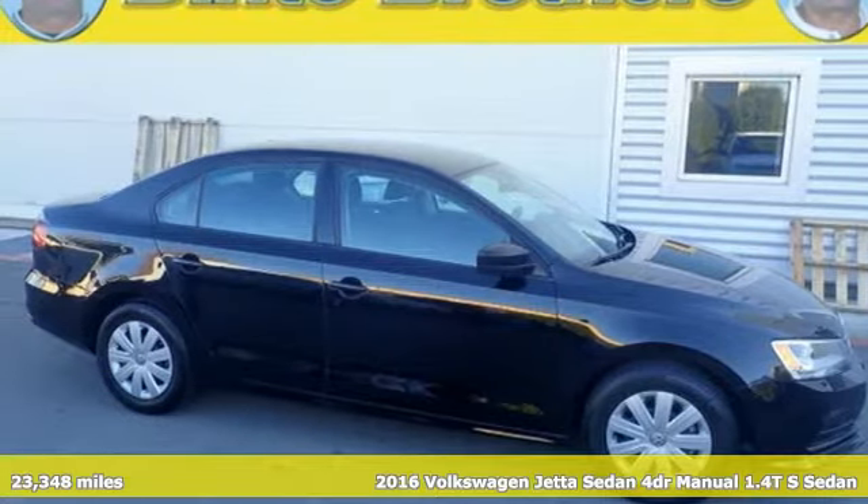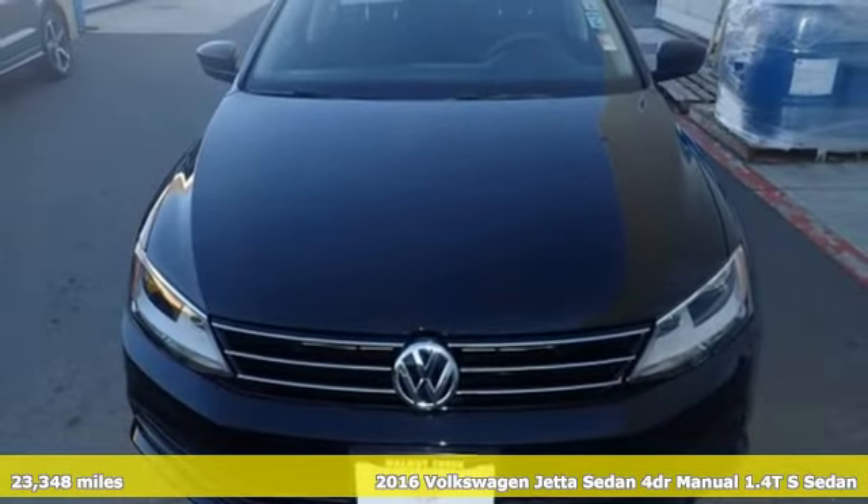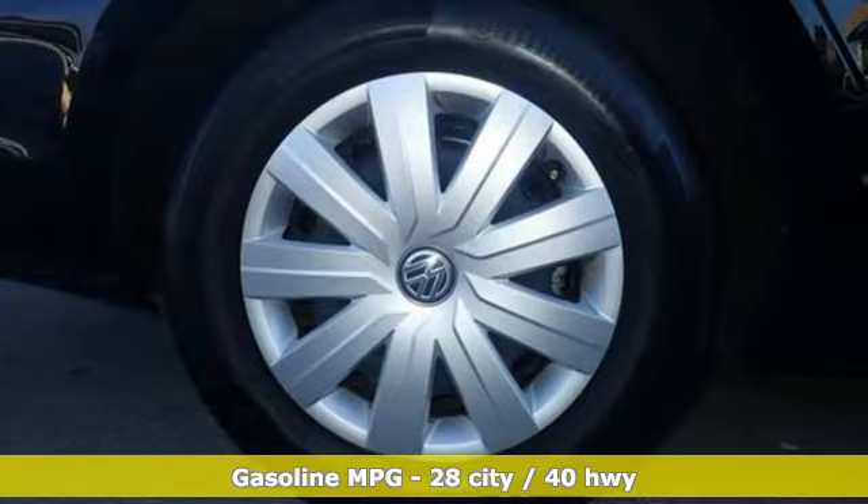Here's a certified 2016 Volkswagen Jetta Sedan. Inspiring to look at and even more fun to drive, Jetta shifts your expectations into a higher gear.